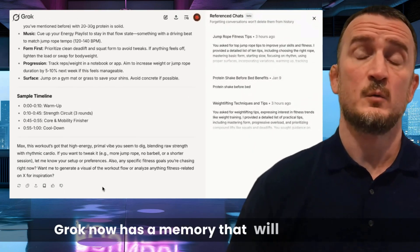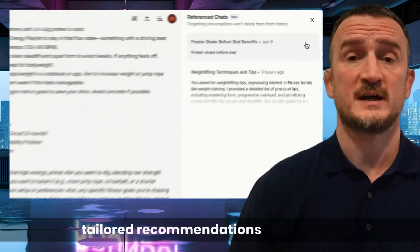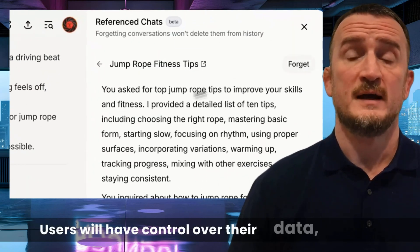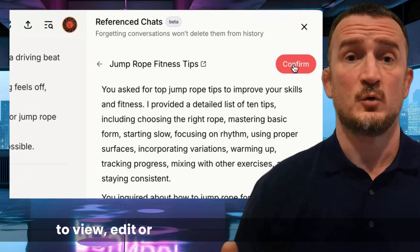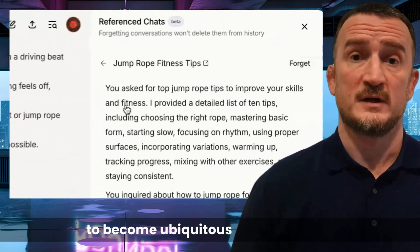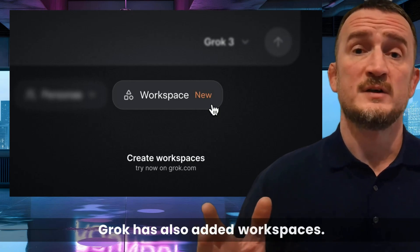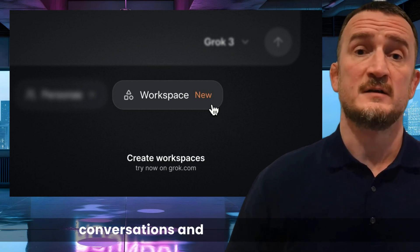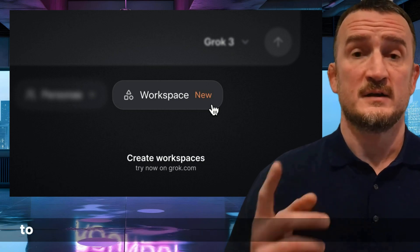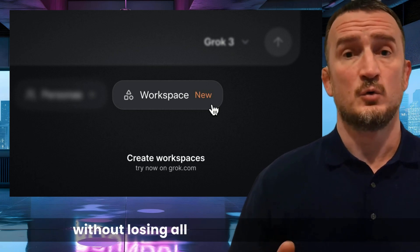Grok now has a memory that will remember all of your past conversations. This update allows Grok to provide tailored recommendations and advice based on the user's previous chats. Users will have control over their data, with options to view, edit, or delete conversation memories. Memory is another one of those features that's set to become ubiquitous amongst LLMs. Grok has also added workspaces, allowing users to organize conversations and files all in one place, so they can return to continue an ongoing conversation or piece of research without losing all of the previous context.